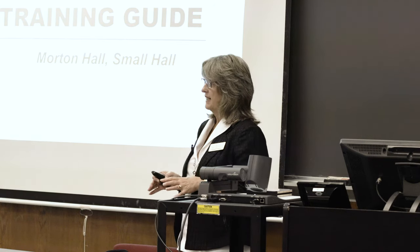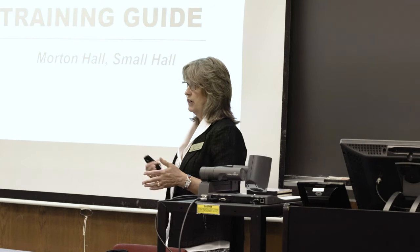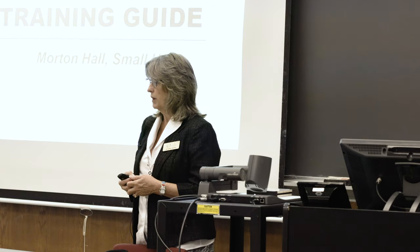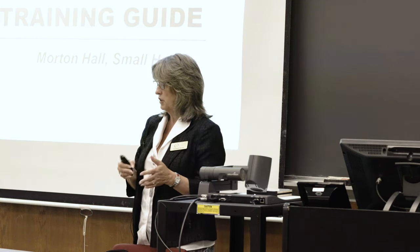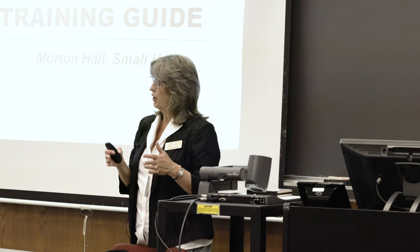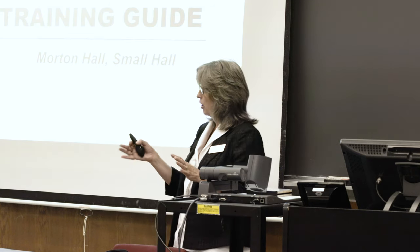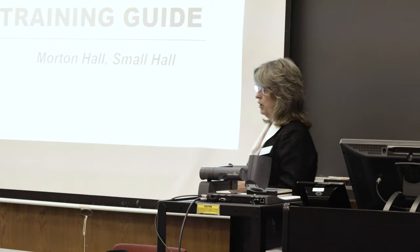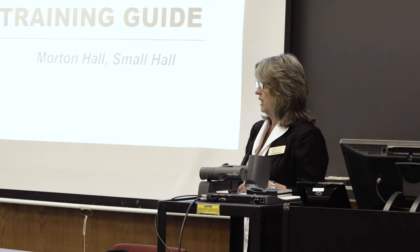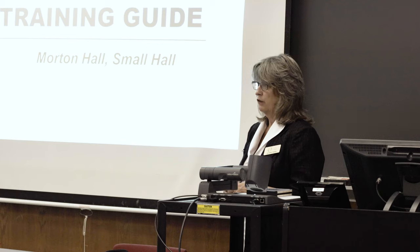The rooms we get scheduled in here on campus at William & Mary — we don't necessarily know at the time the catalog goes to the printer specifically what room we might be in from semester to semester, particularly for the spring semester. But all of the rooms are very similar with regard to the equipment, with some minor changes we'll talk through today. It's difficult to keep a specific training guide for every single room, but as I said, they're very similar.